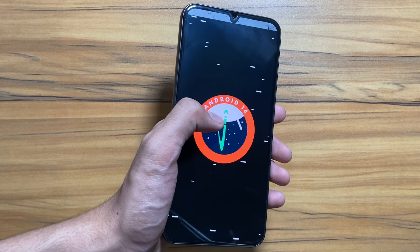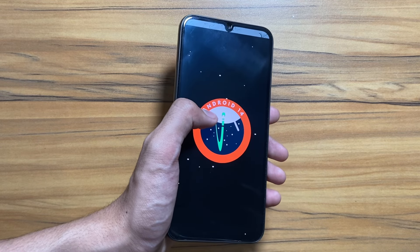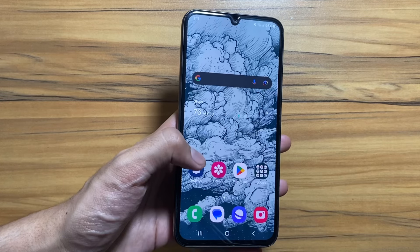Hey, what's up guys, I hope that all of you are doing well. So the Samsung Galaxy A34 just received a new update, and today in this video we will check out that update and also discuss the One UI 6.1 update.